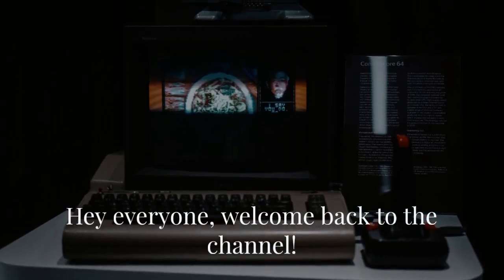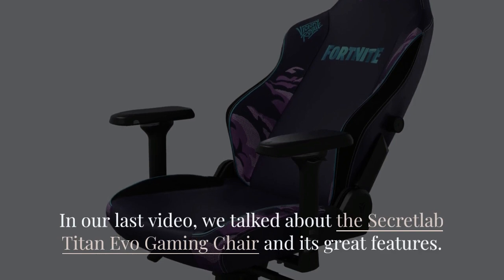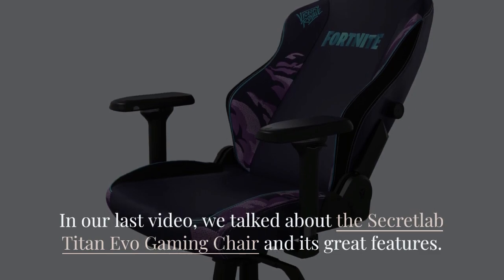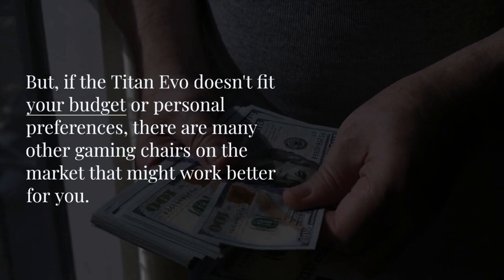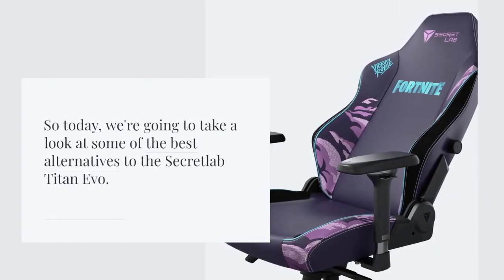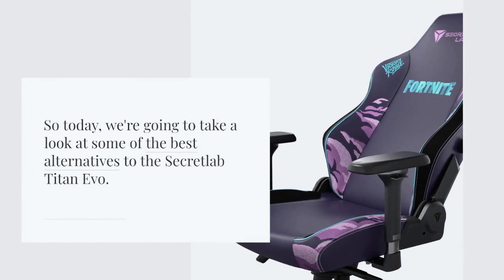Hey everyone, welcome back to the channel. In our last video, we talked about the Secretlab Titan Evo gaming chair and its great features. But if the Titan Evo doesn't fit your budget or personal preferences, there are many other gaming chairs on the market that might work better for you. So today, we're going to take a look at some of the best alternatives to the Secretlab Titan Evo.